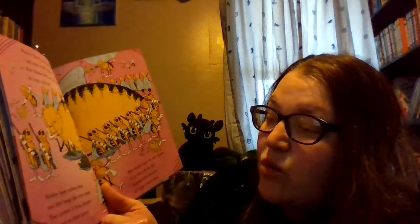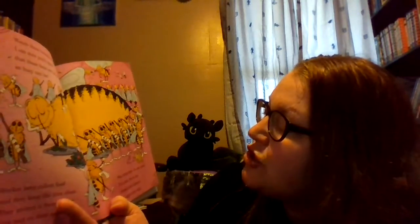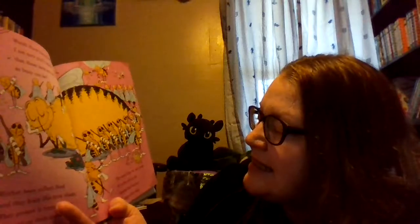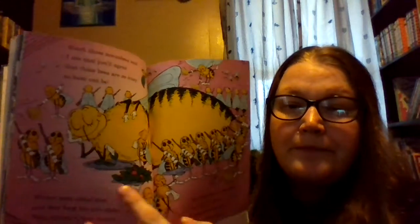Watch these honeybees, and I'm sure you'll agree that these bees are as busy as busy can be. Worker bees collect food and they keep the hive clean. They protect it from danger and wait on their queen. She must stay in one place — it is her job to lay dozens and dozens of eggs every day. Here are all the worker bees, and then here's the queen.